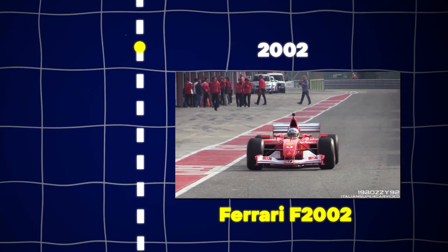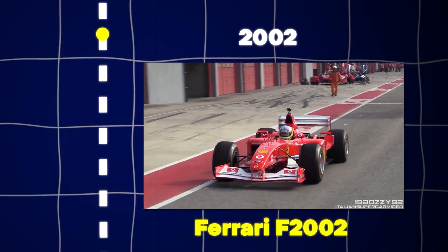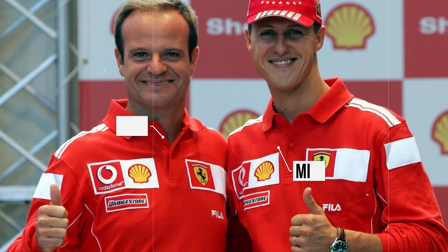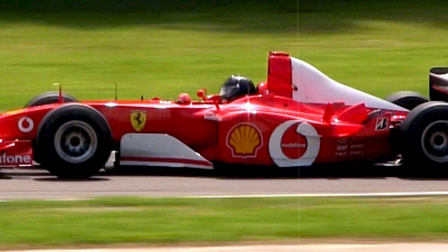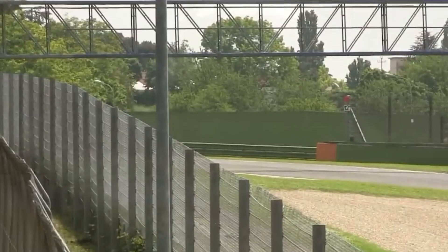The Ferrari F2002, introduced mid-season in 2002, became one of the most dominant F1 cars ever made. Michael Schumacher and Rubens Barrichello won 15 of the 19 races, with Schumacher finishing no lower than second from the Brazilian Grand Prix onward. Its exceptional handling and innovative design ensured Ferrari's near-total supremacy.